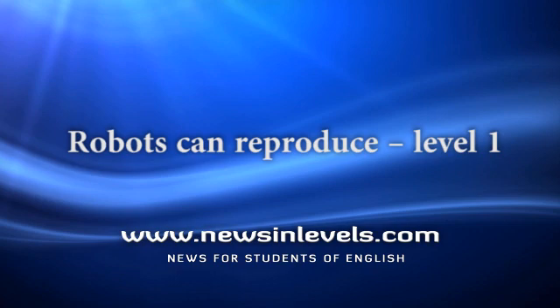U.S. scientists make special robots. They call them xenobots. Xenobots can reproduce. How do they reproduce?